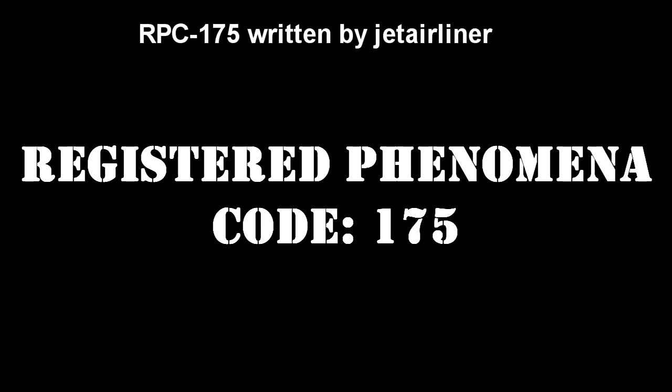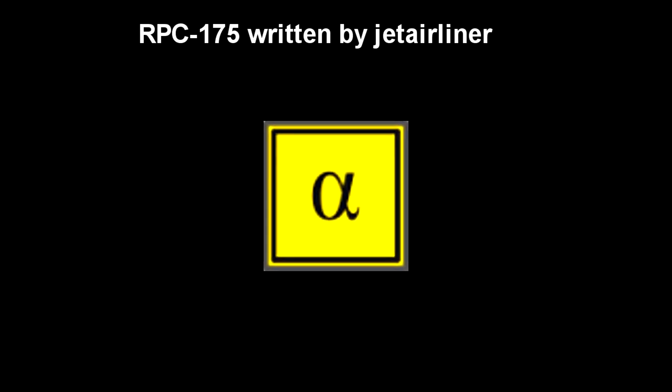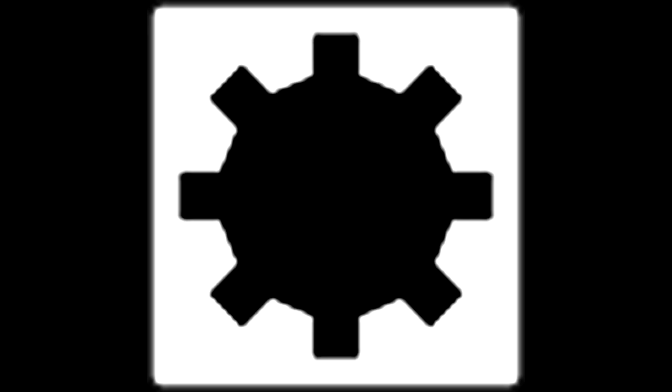Registered Phenomena Code 175. Object class: Alpha-Yellow. Hazard Types. Containment Protocols.